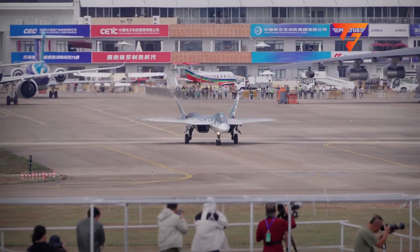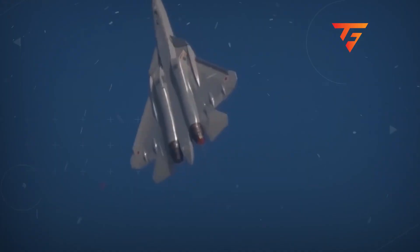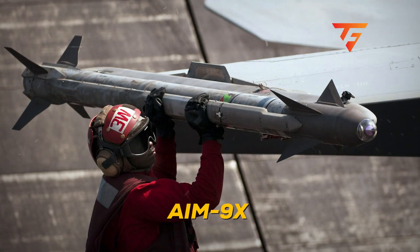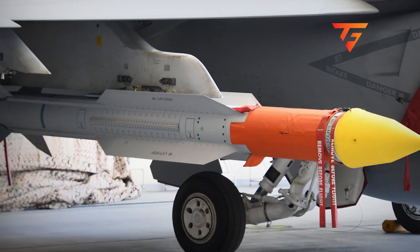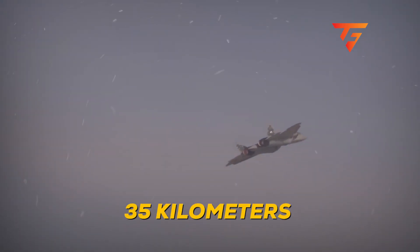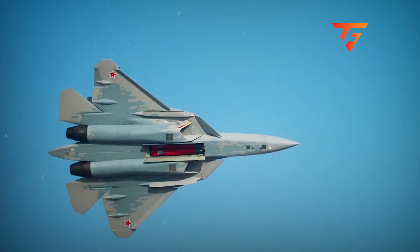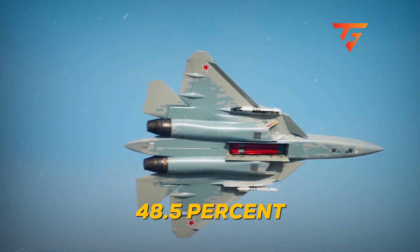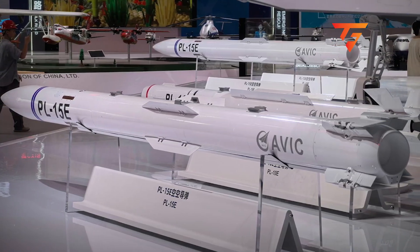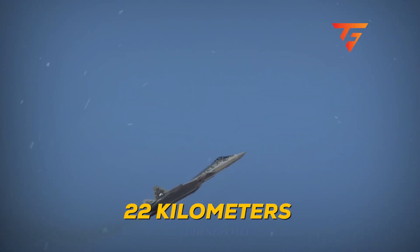The 47-second advantage: In air combat, 47 seconds is an eternity, and that's exactly how much additional survival time this nozzle provides against heat-seeking missiles. The AIM-9X Sidewinder maintains lock on conventional fighter exhausts at 35 kilometers maximum range. Against this new Su-57 nozzle, that range collapses to just 18 kilometers — cutting the missile's effective engagement envelope by 48.5%. Chinese PL-10 missiles fare even worse, losing lock capability entirely below 22 kilometers due to insufficient seeker sensitivity.